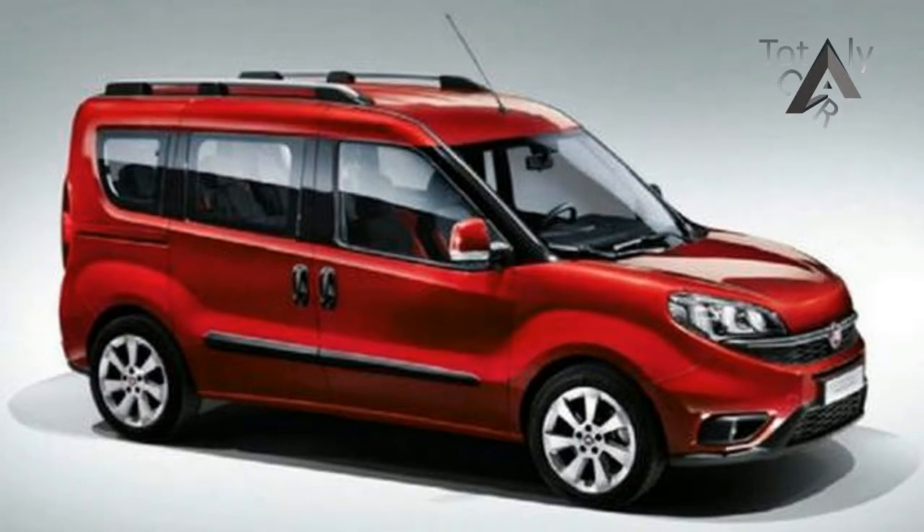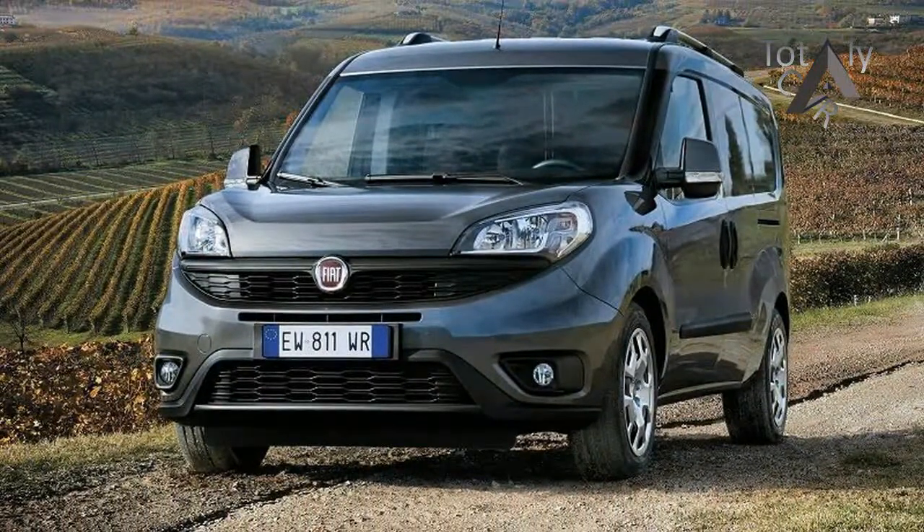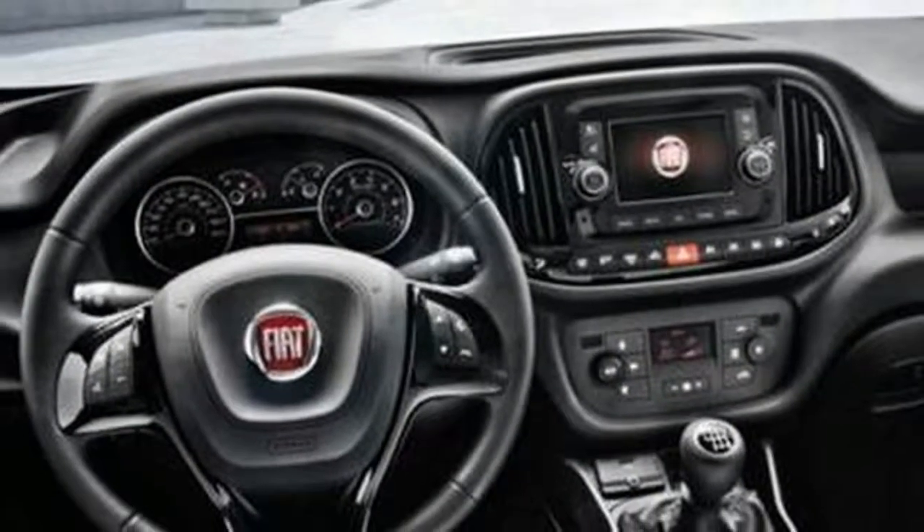You can get a long wheelbase model if that's what you need, and there's a diesel drivetrain in that stretched version too. For that kind of money you're getting quite a lot of compact van.